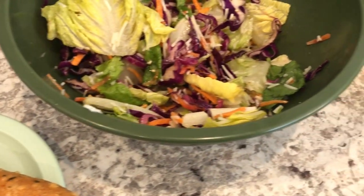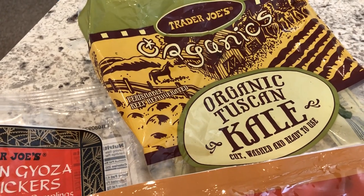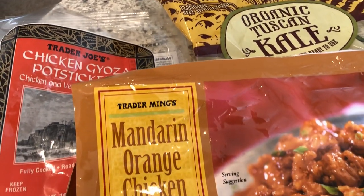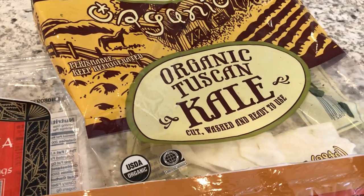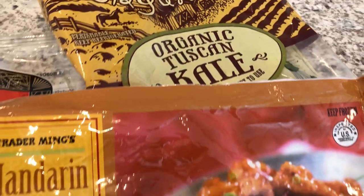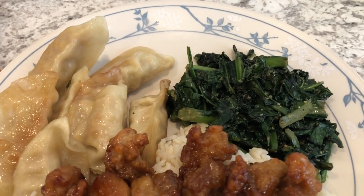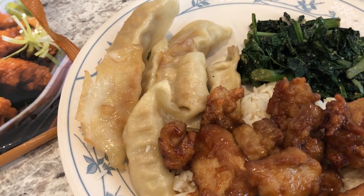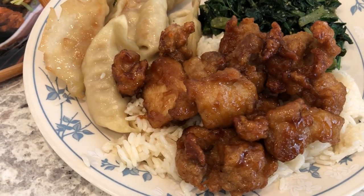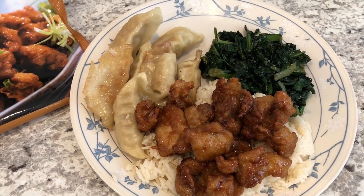So this is what we are having for dinner tonight, and we'll see you guys next time. For dinner tonight, our entire meal is from Trader Joe's — and that was not by design, it just happened. We are finishing off the kale from the other day, the one I used in that soup. And then we are also having mandarin orange chicken and chicken pot stickers. I just sauteed the kale in garlic salt and olive oil, pan fried the pot stickers, and I'm serving the orange chicken over jasmine rice. So this is what we are having for dinner tonight, and we'll see you guys next time.